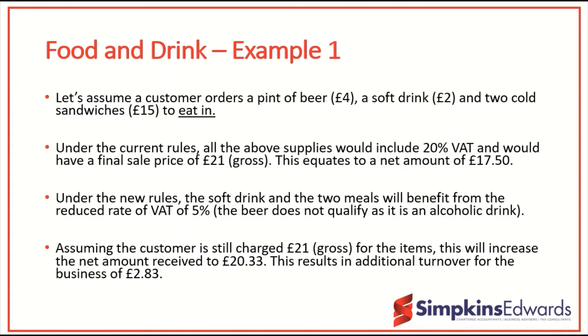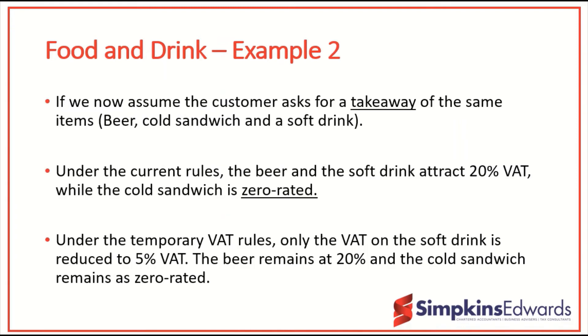Our second example involves the same items being purchased by the customer but as a takeaway. Under the current rules the beer and the soft drink attract VAT at 20%, but the sandwich would be zero rated. Under the temporary VAT rules, the VAT on the soft drink will be reduced to 5%, the beer remains at 20% VAT, and the cold sandwich remains at zero rate. So as a business owner you need to be able to record accurately what supplies you're making under which circumstances to make sure you apply the correct rate of VAT.